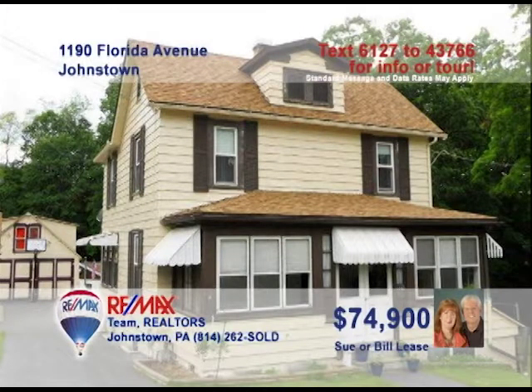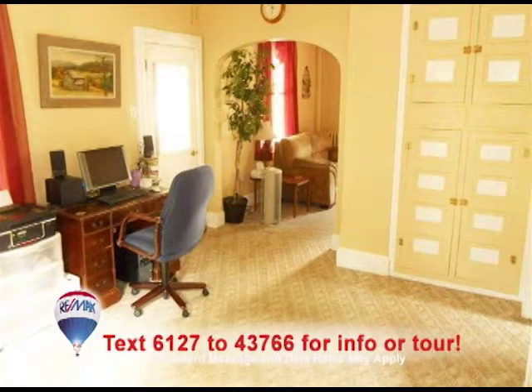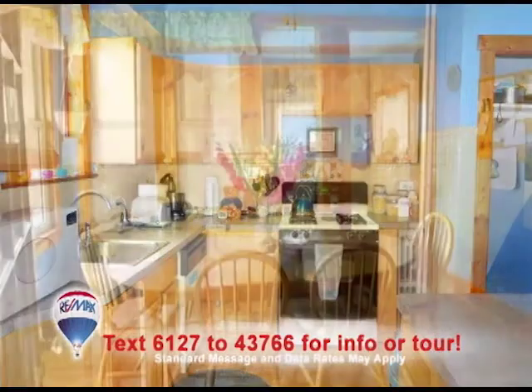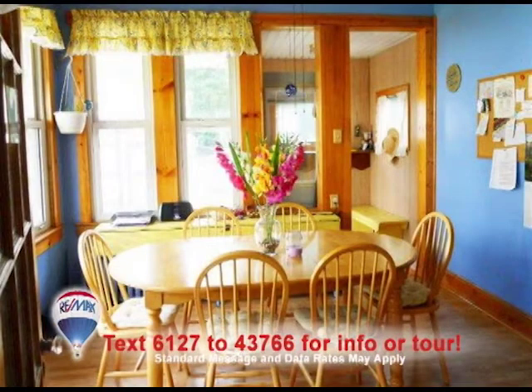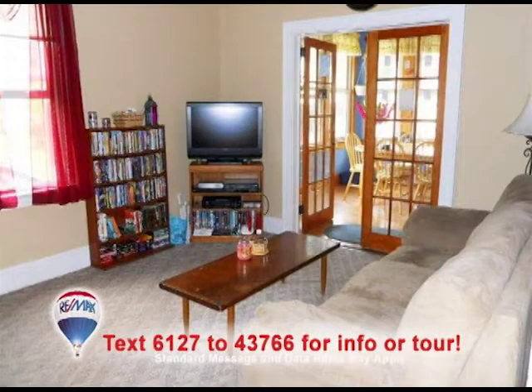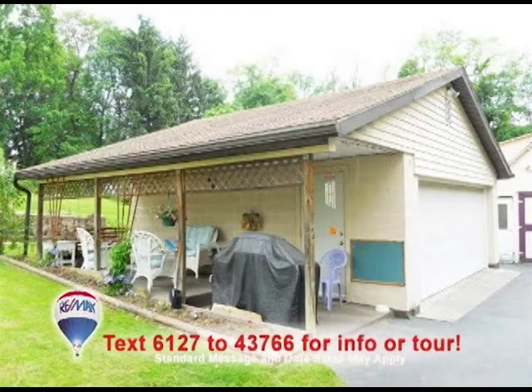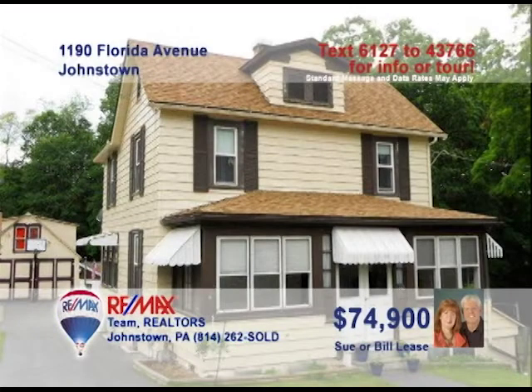Sue and Bill Lees bring you this four-bedroom home on Florida Avenue. The living room could be made into your personal office. This updated kitchen comes with new cabinets and a convenient nearby eating space. Take a step through the French doors and you'll find this lovely family room. Relax with a good book in the sunroom. This detached two-car garage comes with a covered side patio, and there's a second outbuilding too. Call Sue and Bill for all of the details.